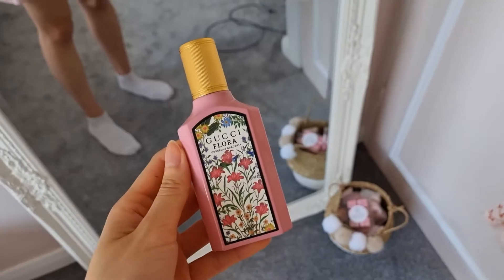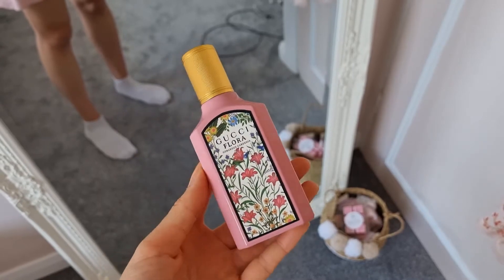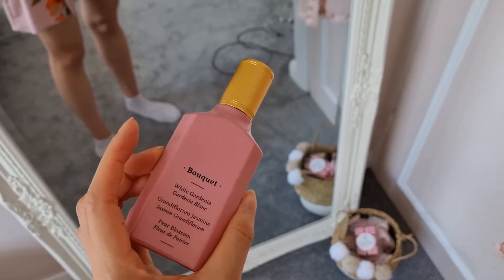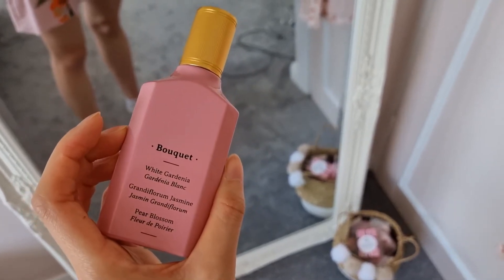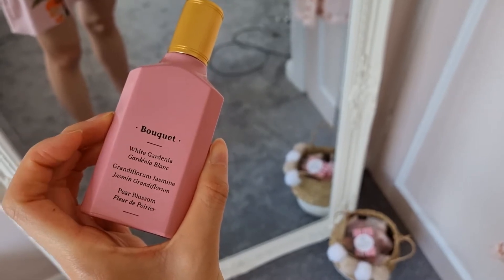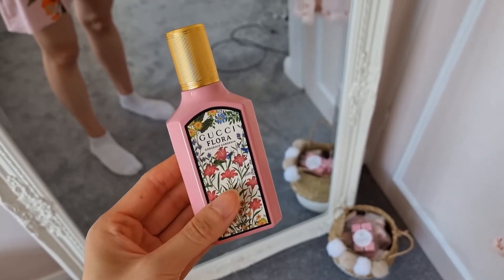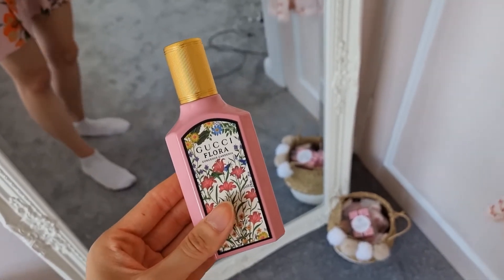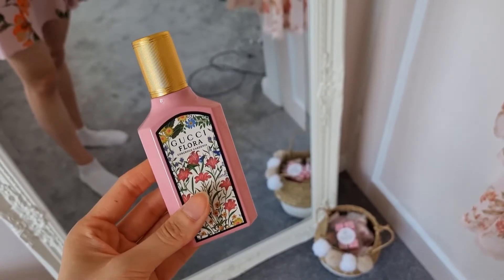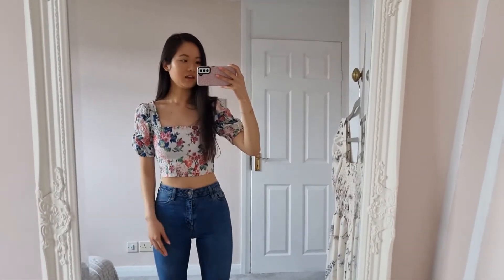I'm also wearing the Gucci Flora Flora perfume today — it smells beautiful. I'm not usually into floral scents but it's got white gardenia, grandiflorum jasmine and pear blossom in it and it smells really really lovely. The bottle really goes well with my kind of pink room Bridgerton-vibes room. So that's the perfume I've got on today.